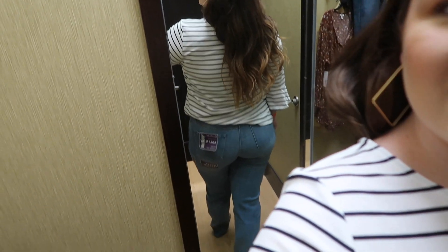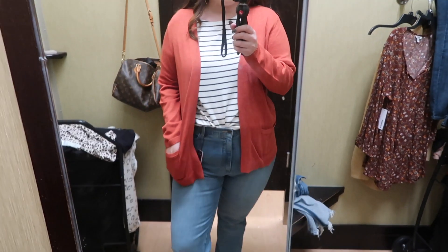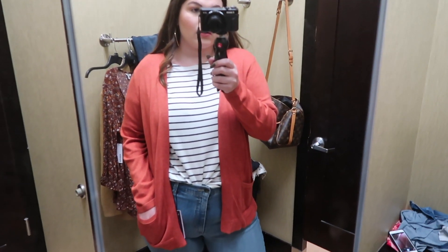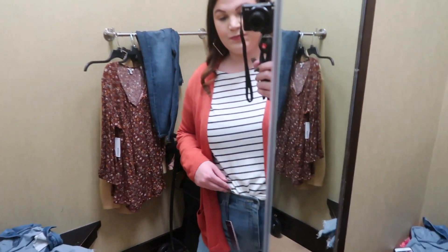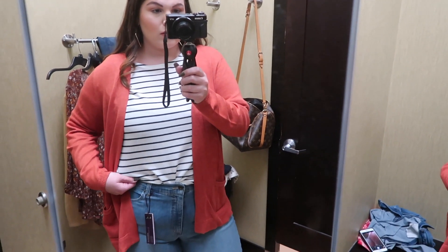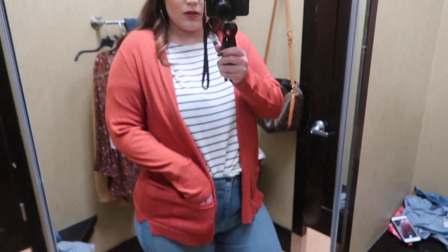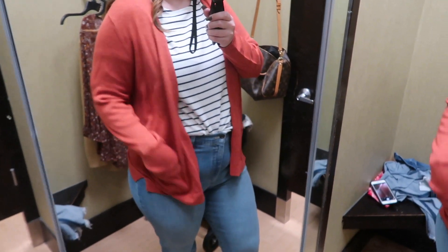Moving on, I also threw on another cardigan — Kohl's had so many good ones. This one is also from Croft & Barrow in an orange color, size extra large, and like the last one it also has pockets on the side.